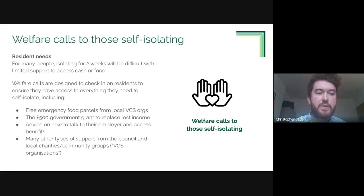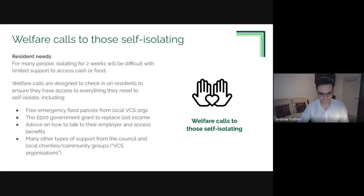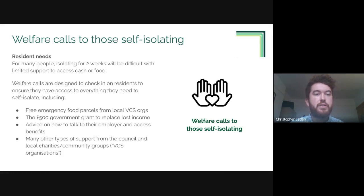Of the four strands, contact tracing is the only one not currently operating on the 'I Need Help' tool - the other three are. There is also a welfare calls strand for residents who are self-isolating. The idea behind these calls is that isolating for two weeks will be very difficult for many people with limited support networks and limited access to cash or food. These welfare calls are designed to check in on residents and ensure they have access to everything they need to self-isolate and the capability to do so.